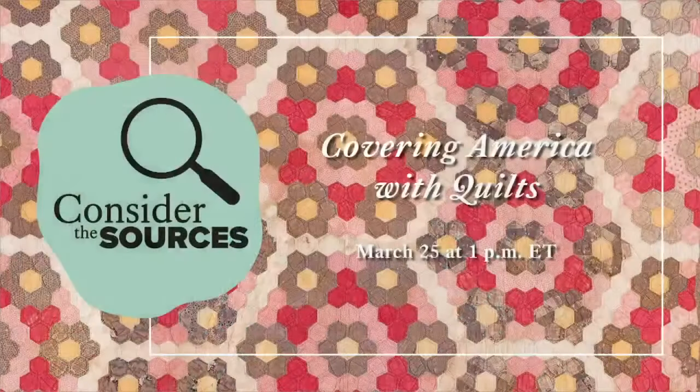We hope you'll join us on Friday, March 25th, for Covering America with Quilts, a program on the current Art of the Quilter exhibition at the Art Museums of Colonial Williamsburg. Join us to learn how quilts tell us about people of the past. And remember, when you're considering history, always consider the sources.